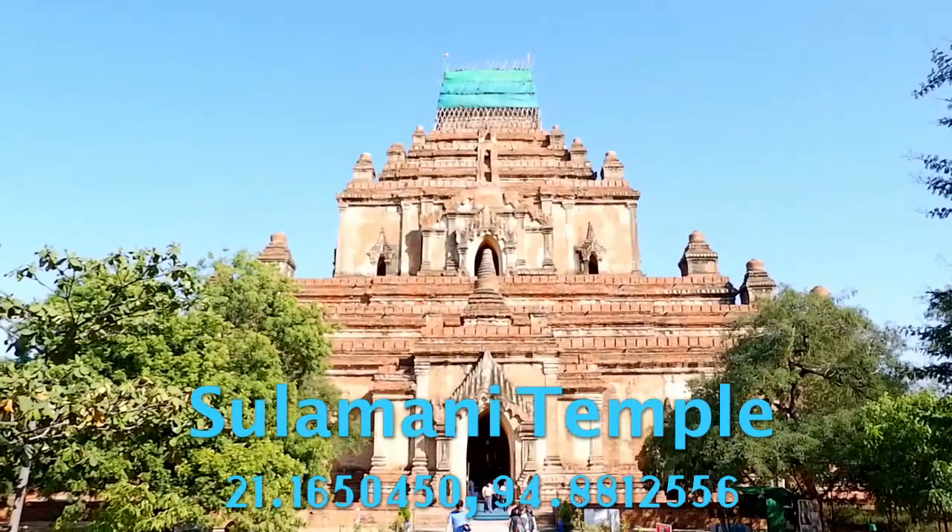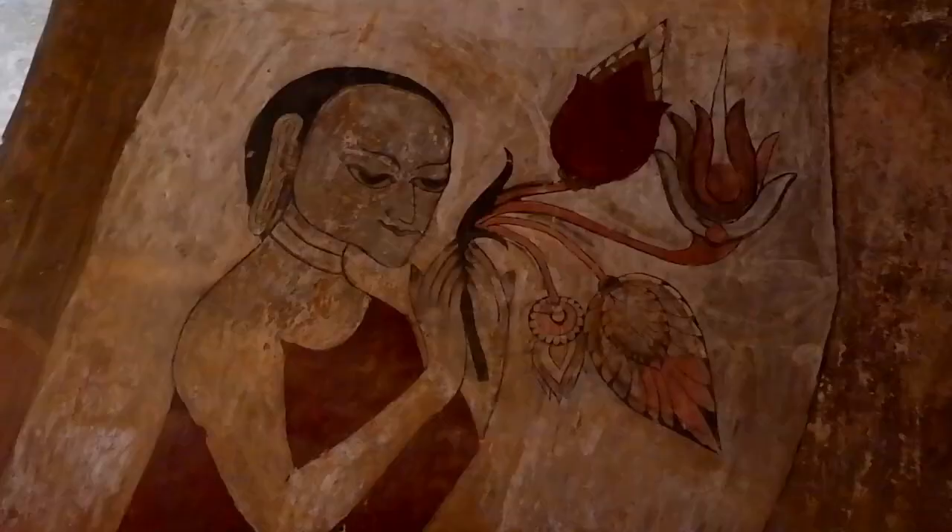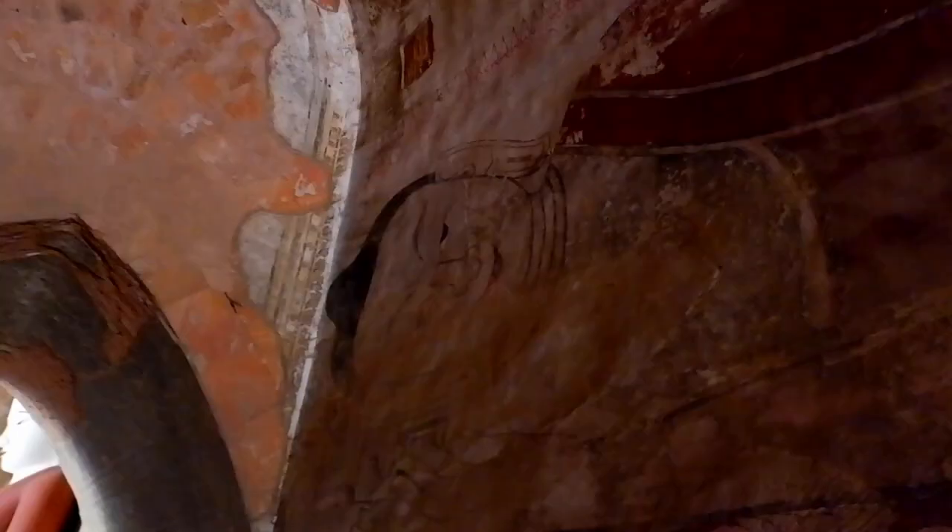We have come to the next temple of the day — this is Sulamani Temple. You can see it from so far away; it's one of the biggest temples here in Pagan and one of the oldest as well. The reason it's called Sulamani is because according to legend, the king of Pagan found a ruby here and decided to build this temple in the 1100s. The paintings of Buddha inside are just phenomenal and so well kept compared to other temples here in Pagan.